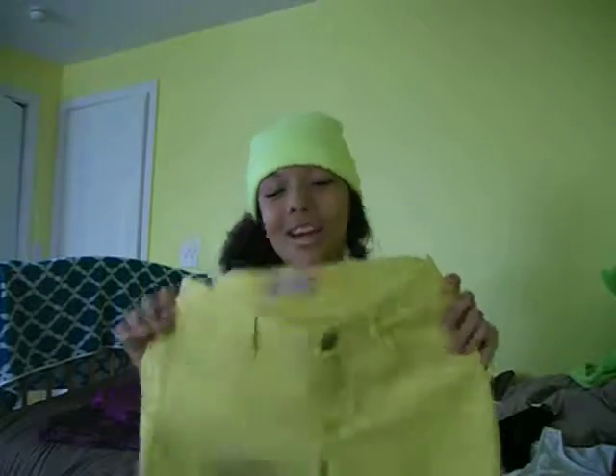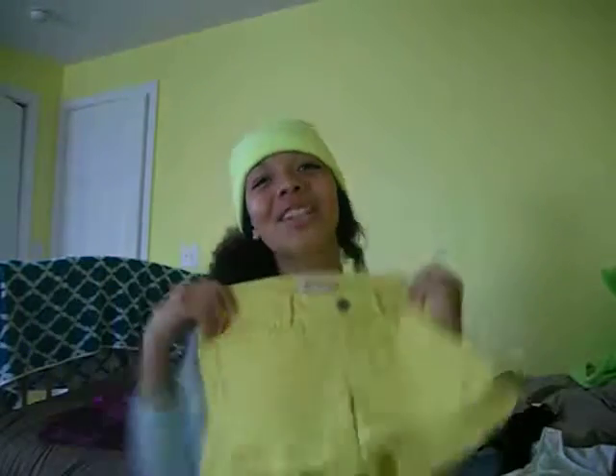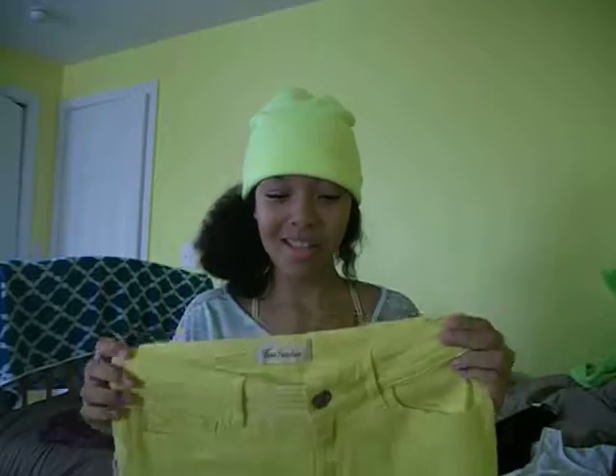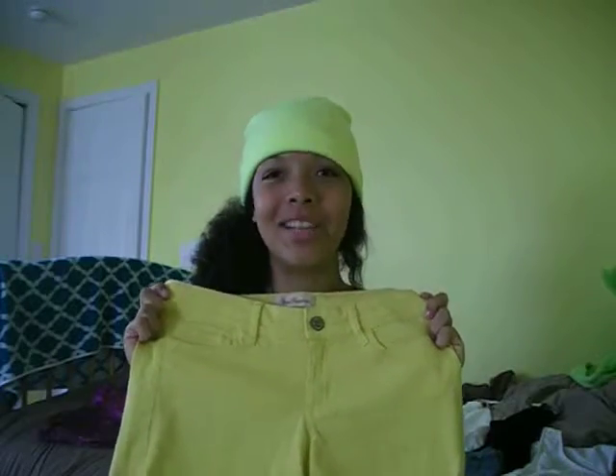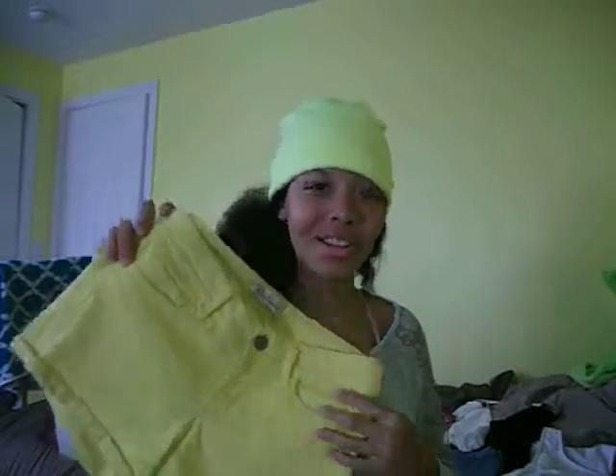This is my favorite — yellow. I love yellow. As you can see, my room is yellow, my hat is yellow, and now my shorts are yellow. I bought these for $10.00 at Sears and they fit amazingly. I cannot wait to wear these when I get back to school. You can buy these for $10.50 — they were on sale.